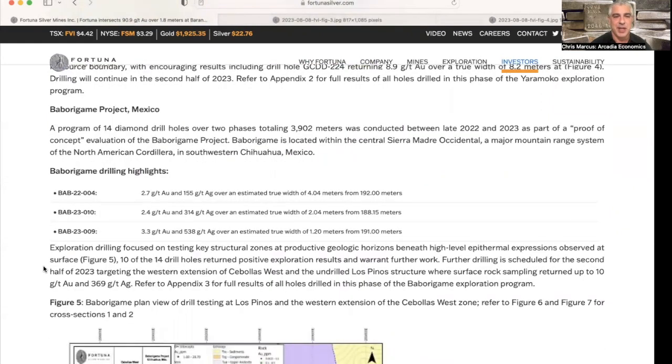Lastly, at the Babarigami project in Mexico, 14 diamond drill holes were done over two phases totaling 3,900 meters as a proof-of-concept evaluation of the project. Results include 2.7 grams per ton gold and 155 grams per ton silver over a true width of 4.04 meters from 192 meters; 2.4 grams gold and 314 grams silver over a true width of 2.04 meters from 188 meters; and 3.3 grams per ton gold and 538 grams per ton silver over 1.2 meters from 191 meters. Exploration drilling was focused on testing key structural zones beneath the high-level epithermal expressions observed on surface, with 10 of the 14 holes returning positive results that warrant further work.